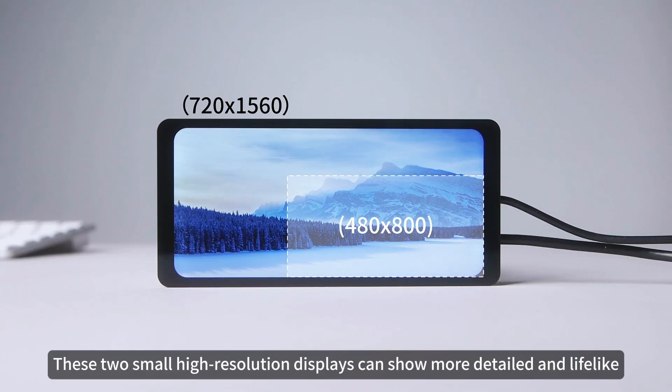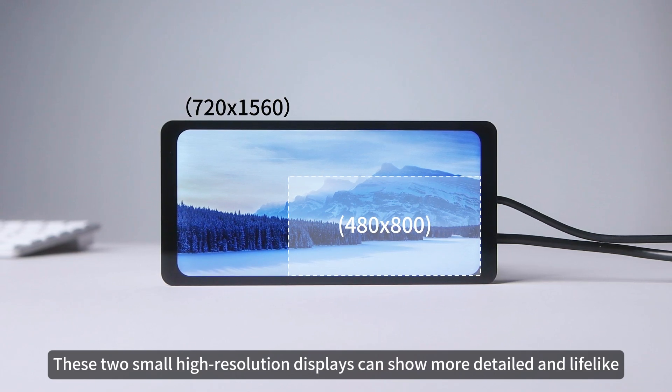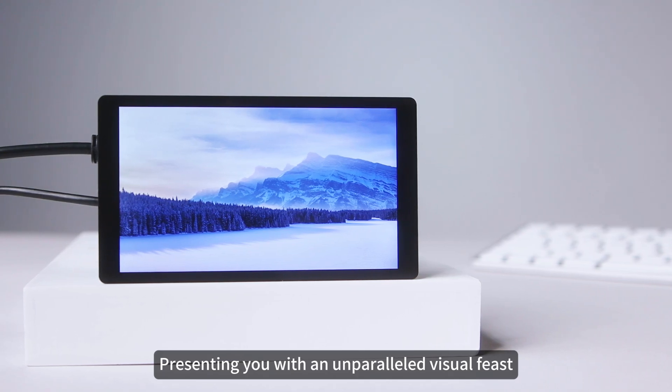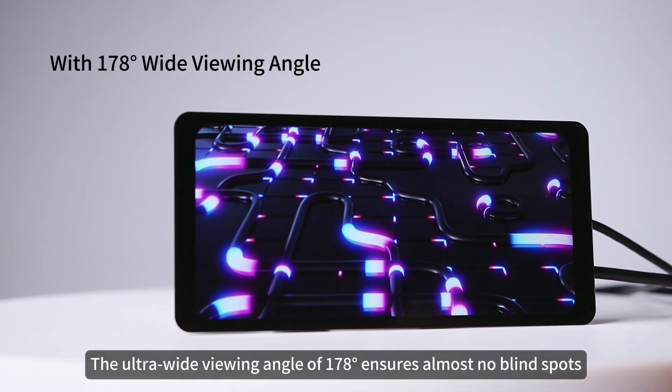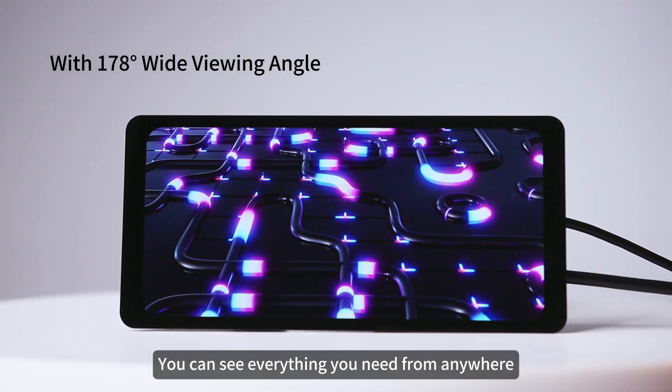Compared with traditional screens, these two small high-resolution displays can show more detailed and lifelike full-color HD picture quality, presenting you with an unparalleled visual feast. With an ultra-wide viewing angle of 178 degrees, you can see everything you need from anywhere.